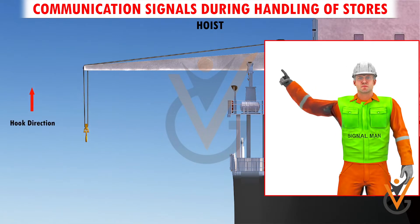Hoist. With forearm vertical, forefinger pointing up, move the hand in a small horizontal circle.